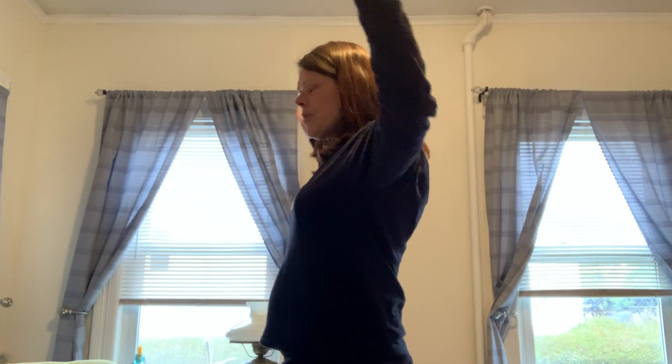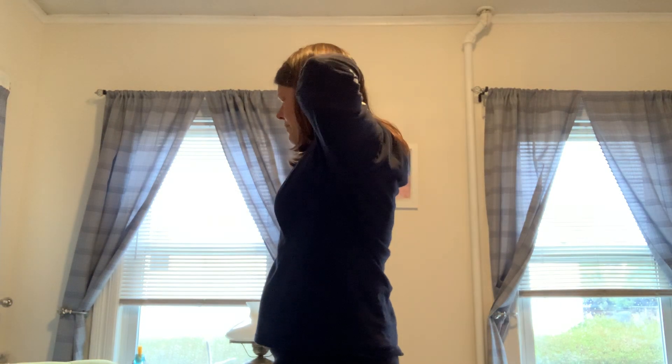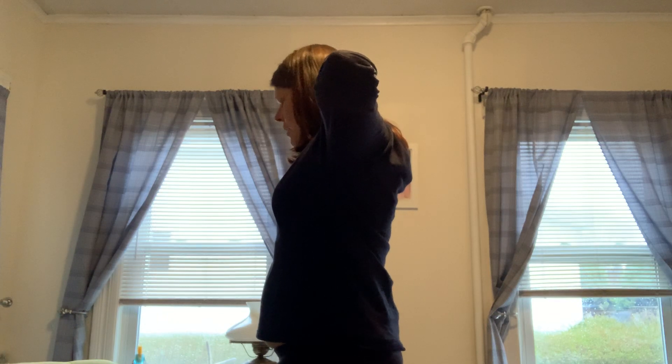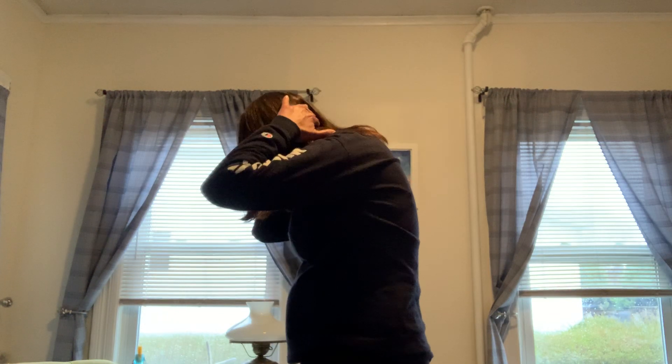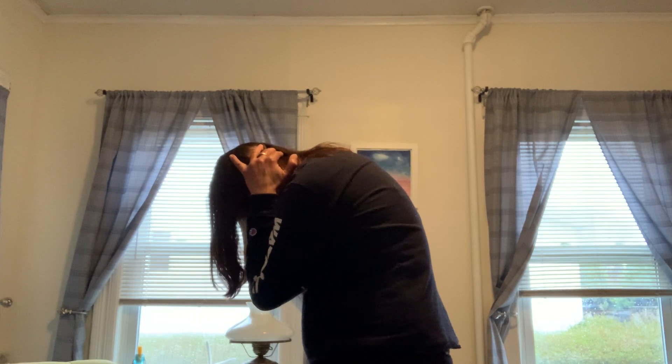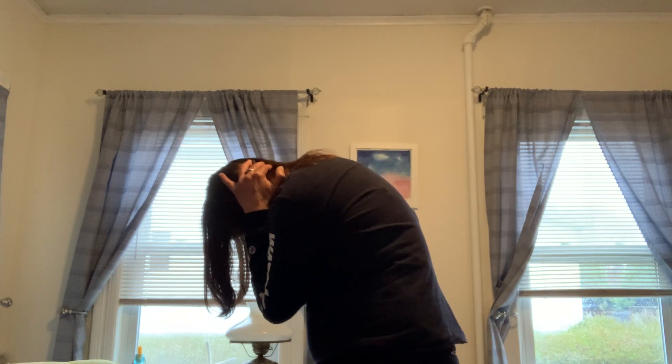So our first stretch is basically more of like almost a self-hug, okay? You're going to open up your arms — I'm going to turn sideways — you're going to put them behind the bony aspect of your neck. You're going to pull your arms together, chin down, and kind of hug your body.